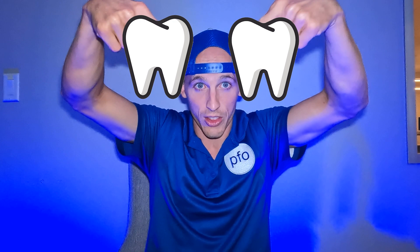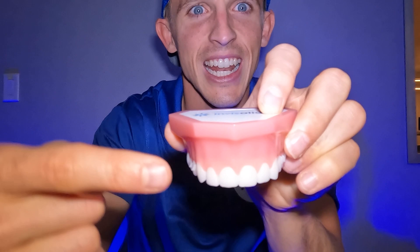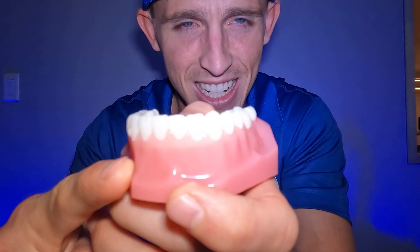All permanent teeth need to come into the mouth. Permanent canines — top and bottom — sometimes can deviate from course. I call these 'runaway canines.' Normally, they start way up high and come down in almost a J-shape, pointing towards the middle teeth and then dropping down into place.